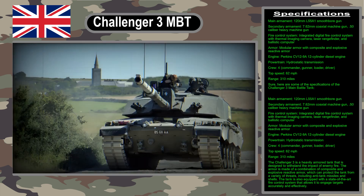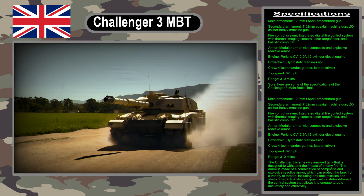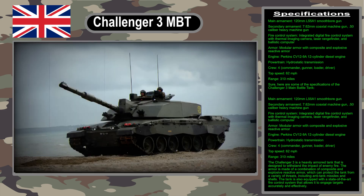The Challenger 3 is being built by BAE Systems in the United Kingdom. The contract to build 148 tanks is worth 800 million pounds, and the tanks will be delivered to the British army in batches from 2027 onwards.